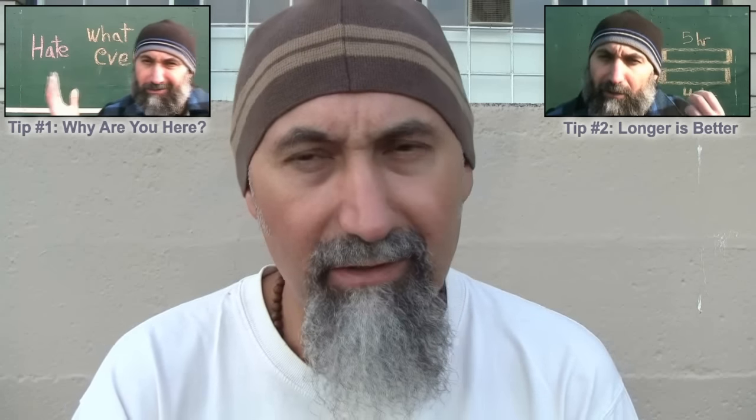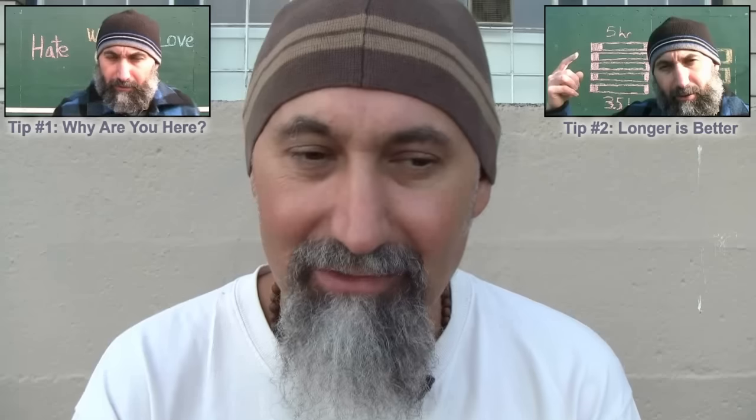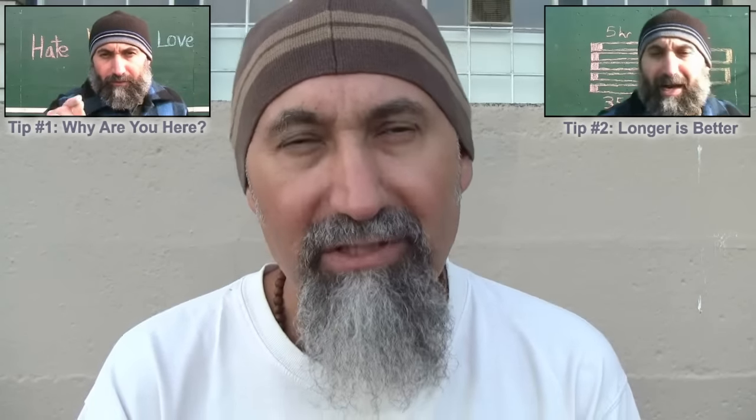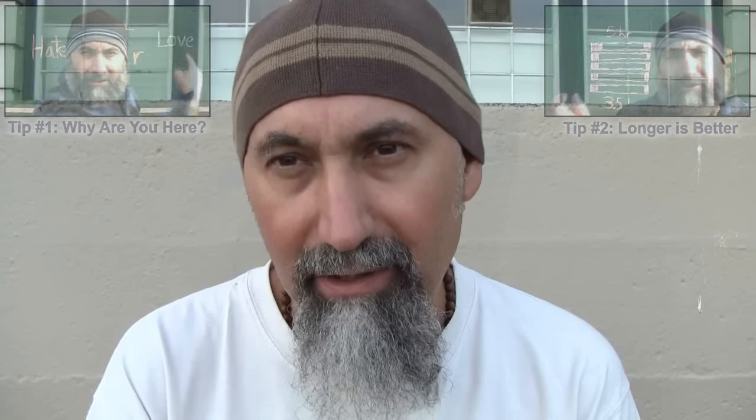Let's continue with our discussion on how to study. We've already talked about the first couple of tips. The first one is to really sit down and ask yourself why you're studying whatever it is you're studying — sincerely ask yourself that question. If you're studying just to pass, then do enough work to pass. If you're studying something you love or something you'll be building on, put a lot of work into it. That question dictates how much effort you put in.